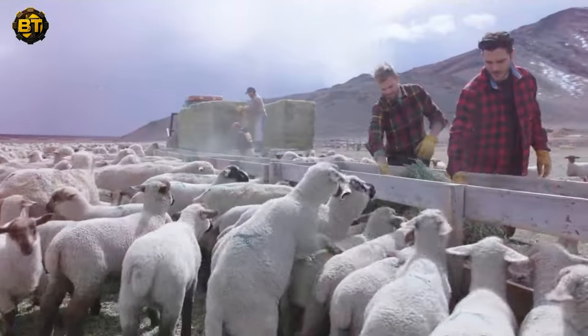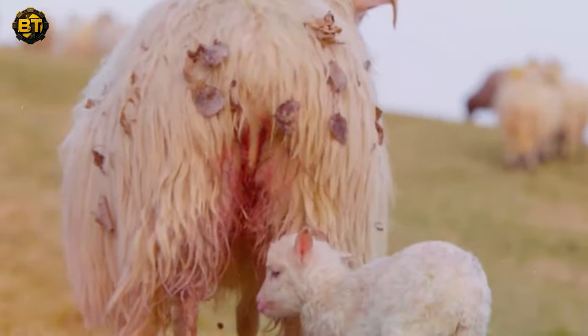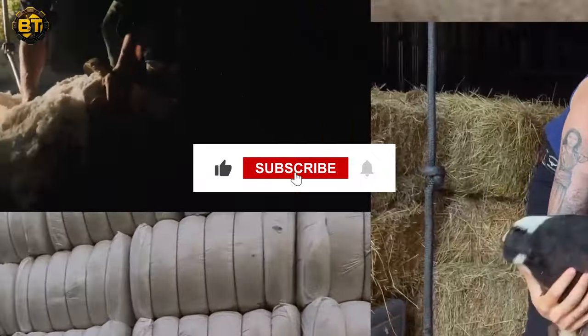Before we start exploring the wool journey, thank you for 1,000 subscribers. Each one of you fuels us to keep creating content like this. If you want to stay updated on all our agricultural adventures, remember to hit that subscribe and turn on the notification bell.